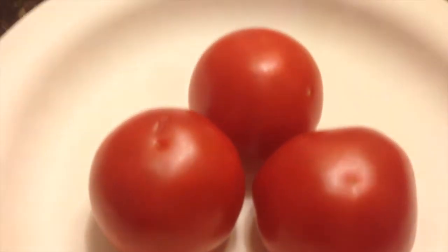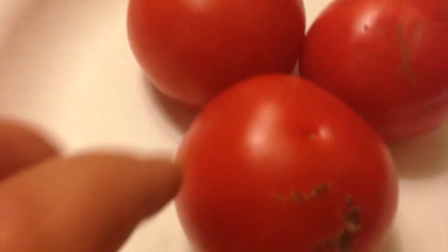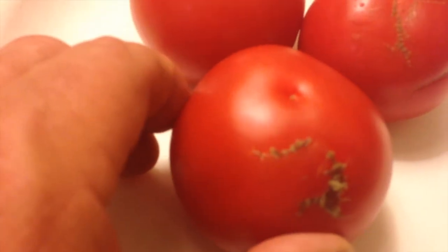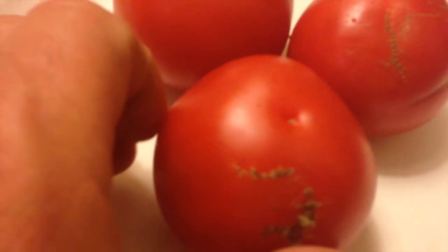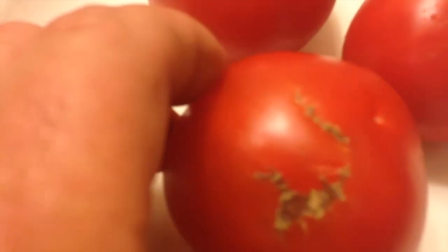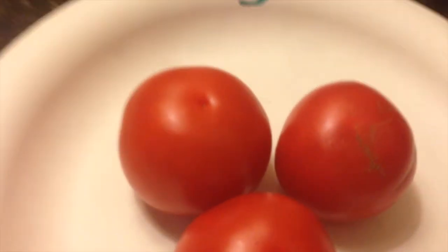Turning to our third-place sample, it's relatively uniform, but I'm placing it third primarily because of the zippering. Those blemishes are going to lower its eye appeal and its ability to be marketed effectively. The maturity is about right, but the blemishes put it in third.